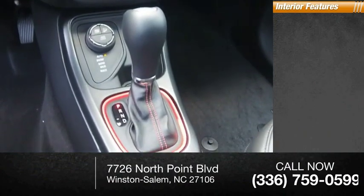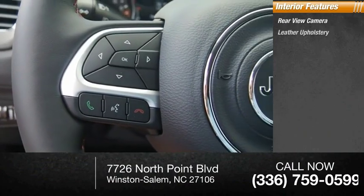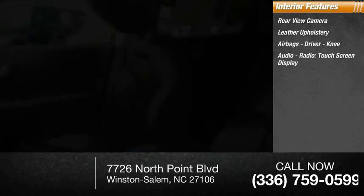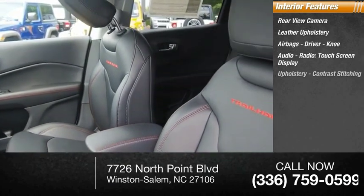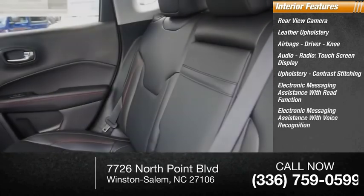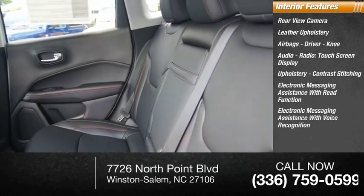Inside you'll find a rear view camera, leather upholstery, airbags, driver knee airbag, audio radio touchscreen display, upholstery contrast stitching, electronic messaging assistance with read function, and electronic messaging assistance with voice recognition.